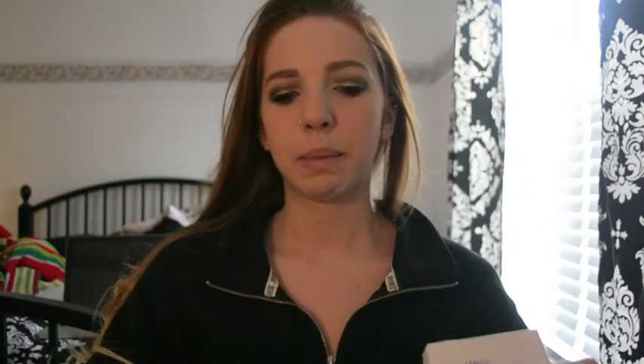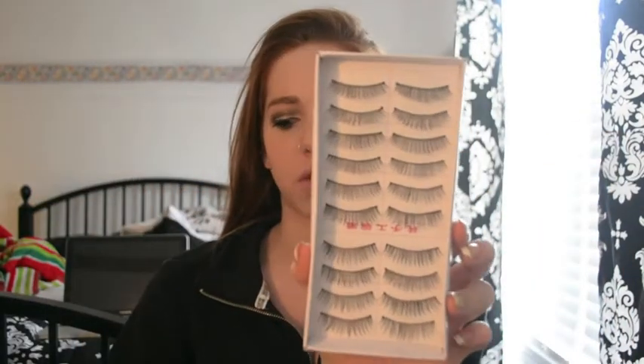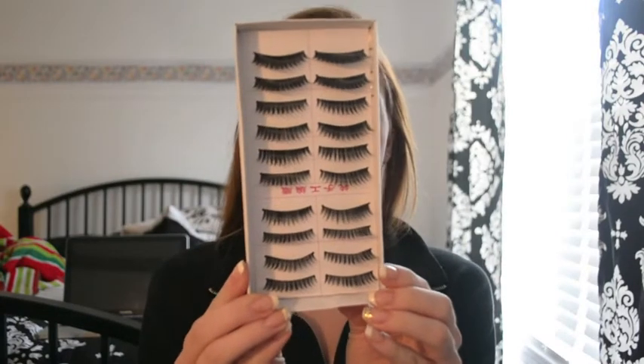I also picked up eyelashes from Amazon — I think they're from China because the packaging has Chinese on it. It came with two packages, each containing 10 pairs of lashes. The first pack is more natural looking, and the second pack is more dramatic. I got them because I wanted a large supply of lashes instead of buying individual ones, and they were really inexpensive on Amazon. I'll use them for tutorials or when I'm going out.